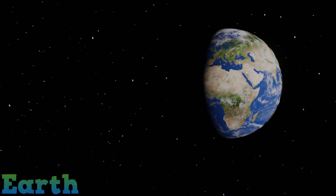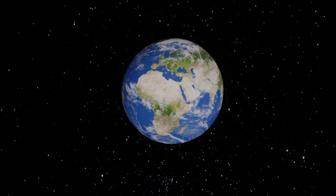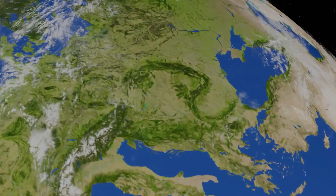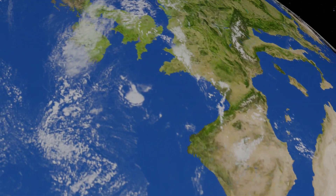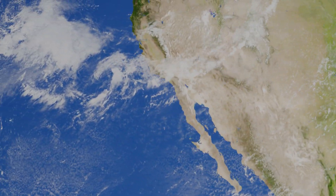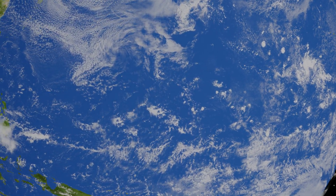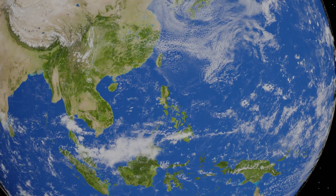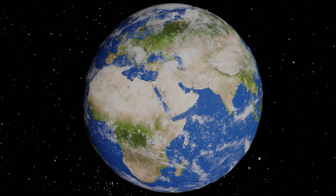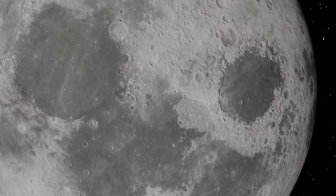The Earth — our home and only known planet with life. Look, that's where I live. 71% of the Earth's surface is water. Just look. What's that? Look out — the Moon! Let's go.